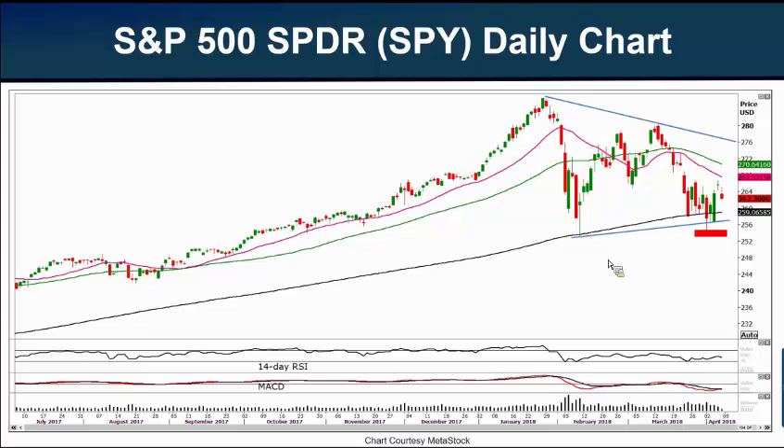Let's look at this daily chart. The red line is the 20-day moving average, the green line is the 50-day moving average — these are all simple moving averages. The SPY closed an all-time high of $286.56 on January 26th, which is about $286.56 on the SPY itself, or roughly $2,865 on the S&P 500.